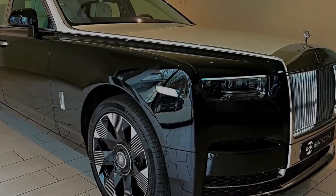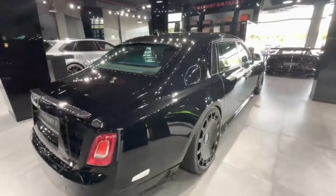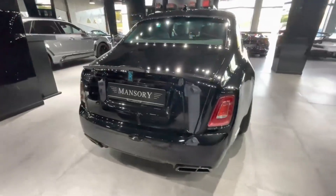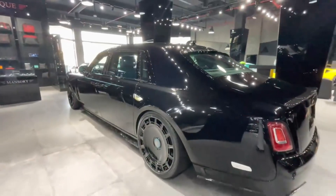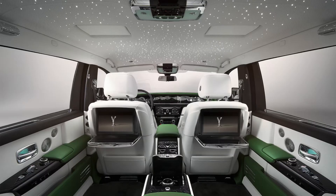Exterior design: the 2024 Phantom is a beautiful car. It has a long, flowing design with a wide stance. The grille is a classic Rolls-Royce design, and it is flanked by sleek headlights. The taillights are also new for the 2024 model year, and they feature a unique design that is reminiscent of the Union Jack flag.